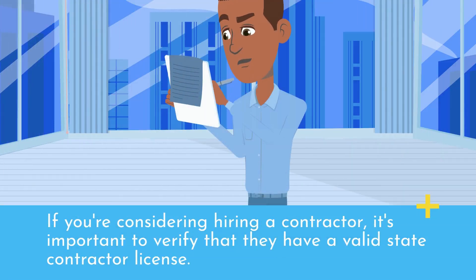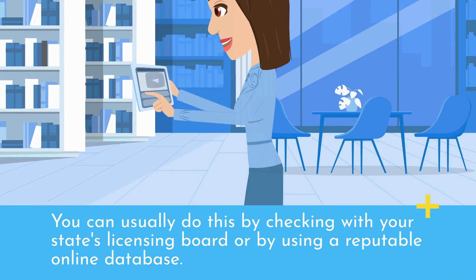If you're considering hiring a contractor, it's important to verify that they have a valid State Contractor License. You can usually do this by checking with your state's Licensing Board or by using a reputable online database.